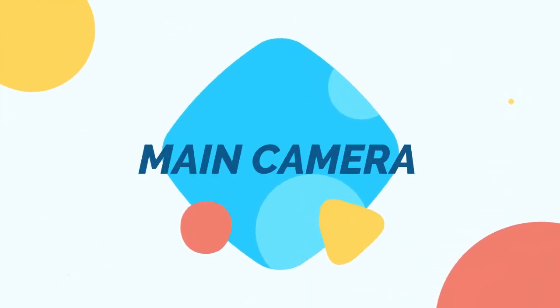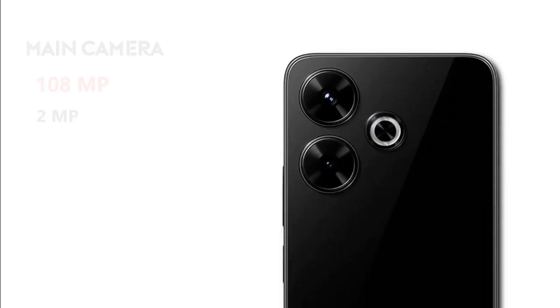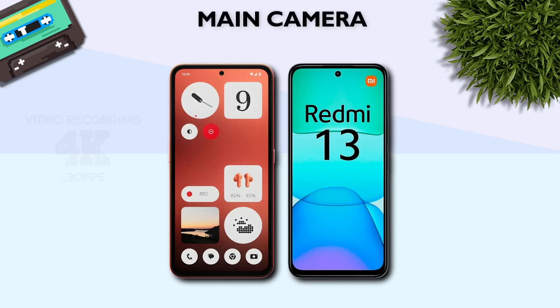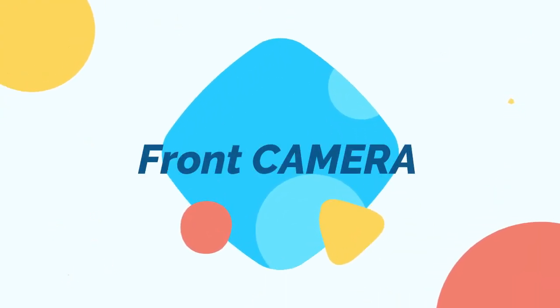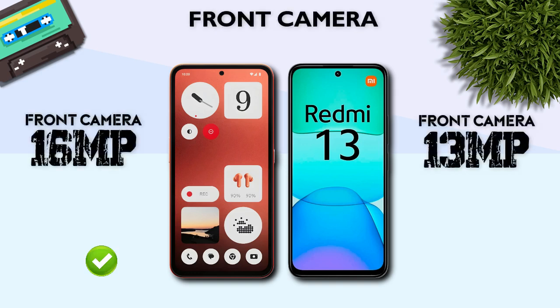Camera: main camera 50MP versus 108MP. Depth camera 2MP versus macro camera 2MP. Video recording: 4K, better. Front camera: 16MP versus 13MP — 16MP is better.